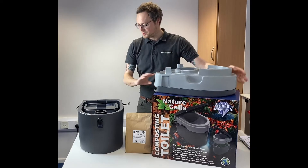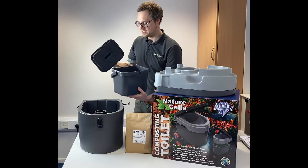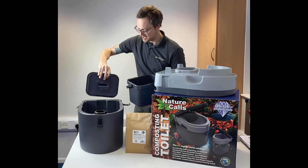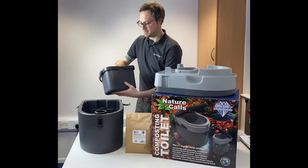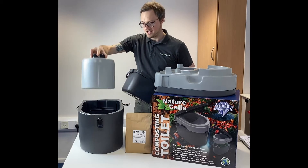Inside itself there are two separate receptive levels: the solids container with a lid — the lid simply slots down into the back hole when not in use — and then we have the liquid container here.